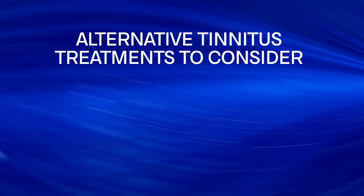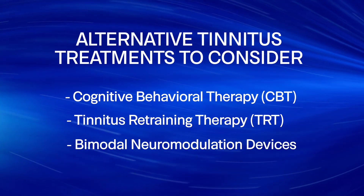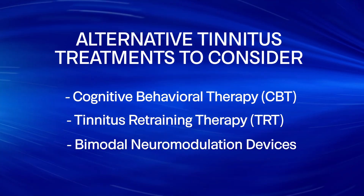While 70% of individuals with tinnitus and hearing loss experience a noticeable improvement by treating their hearing loss, there still remains about a third of individuals who simply need something more. If this is the case for you, be sure to schedule an appointment with a professional tinnitus specialist to discuss what treatment options are available. You may require different tinnitus treatments, such as cognitive behavioral therapy, tinnitus retraining therapy, or even bimodal neuromodulation from the Lenire Tinnitus Treatment Device.